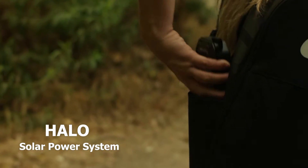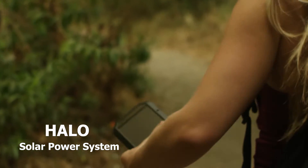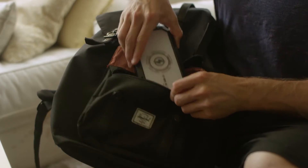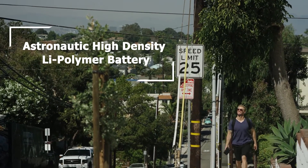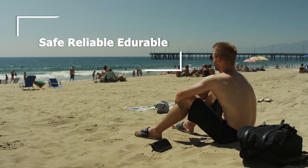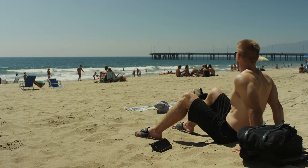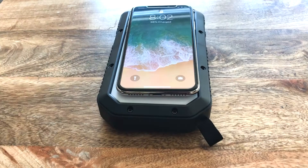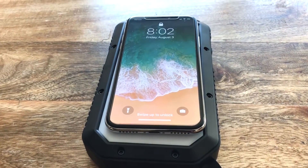Well, meet Halo — a solid, clean power system that you can rely on anytime, anywhere. Halo is portable. It comes with an astronautic, high-density lithium polymer battery that makes it safe, reliable, and durable. With a storage capacity of 20,000 mAh, Halo gives you more power than almost any portable battery.